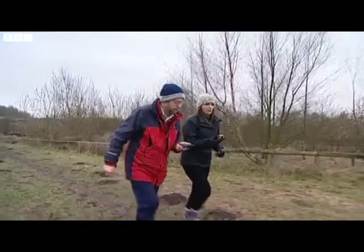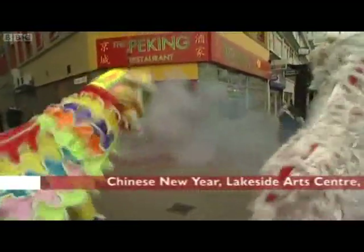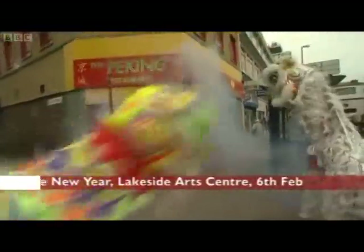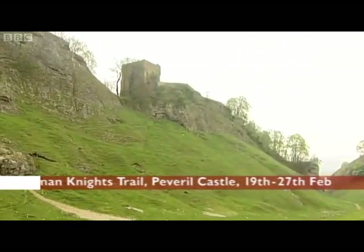So while I go on the hunt, here are some other things you can get up to. The Lakeside Arts Centre in Nottingham is celebrating Chinese New Year, ending with a fireworks display. And there's a treasure hunt at Peverell Castle in Derbyshire this half-term.